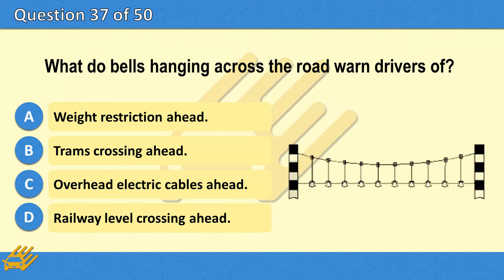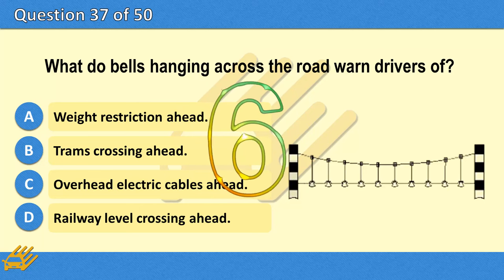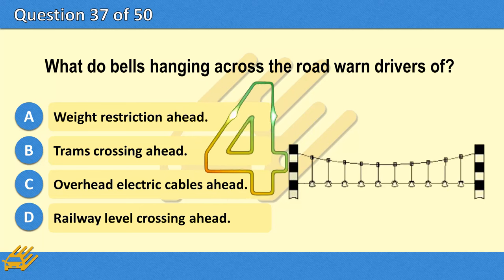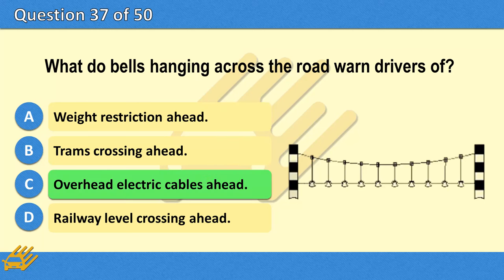What do bells hanging across the road warn drivers of? A. Weight restriction ahead. B. Trams crossing ahead. C. Overhead electric cables ahead. D. Railway level crossing ahead. The correct answer is C: Overhead electric cables ahead.